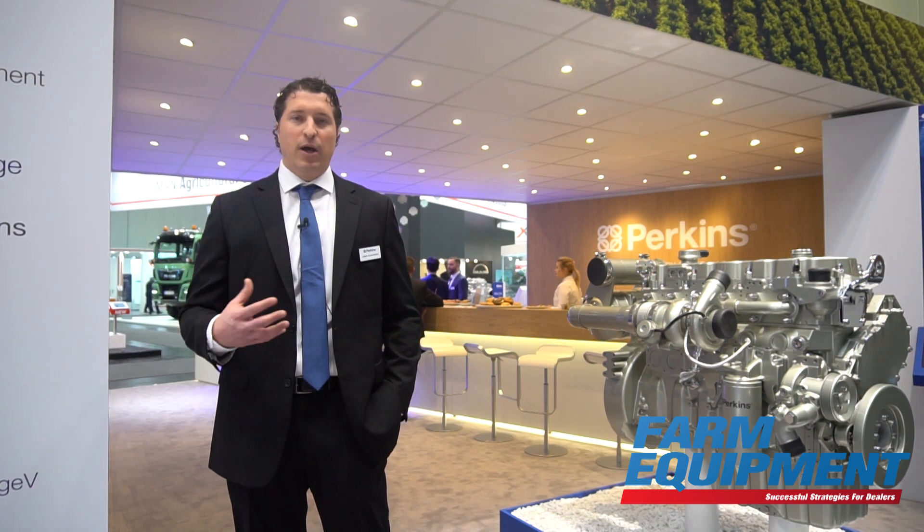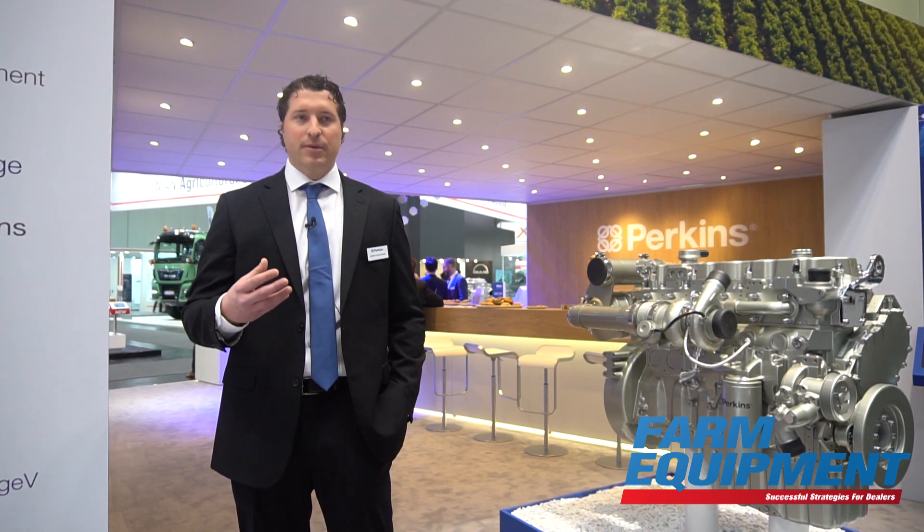We're also investing in our North American market — our manufacturing facilities, our sales and marketing. We've launched a Perkins web shop in North America as well as a distribution facility in Kentucky in coordination with UPS, where we can do part delivery up to 8 PM next day with air ship and up to two days with freight.